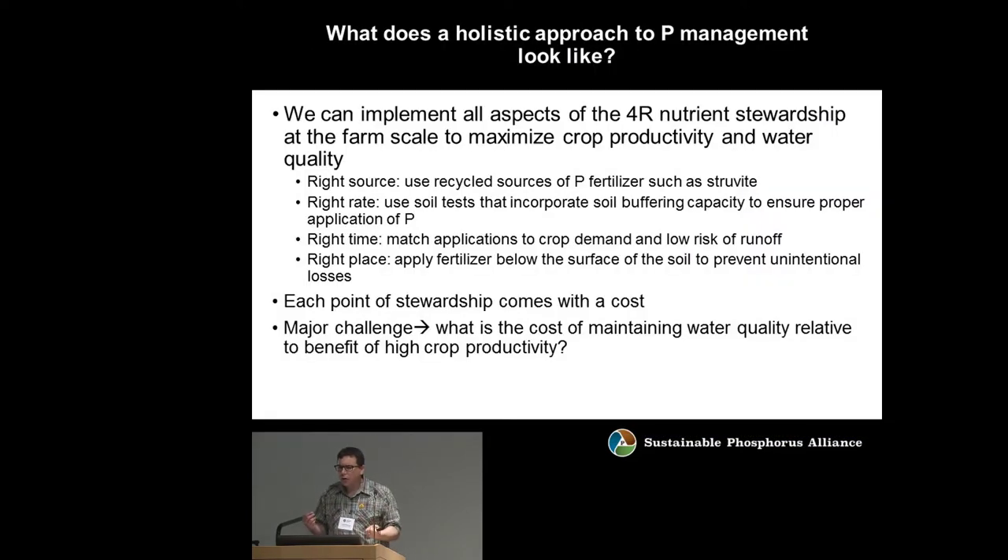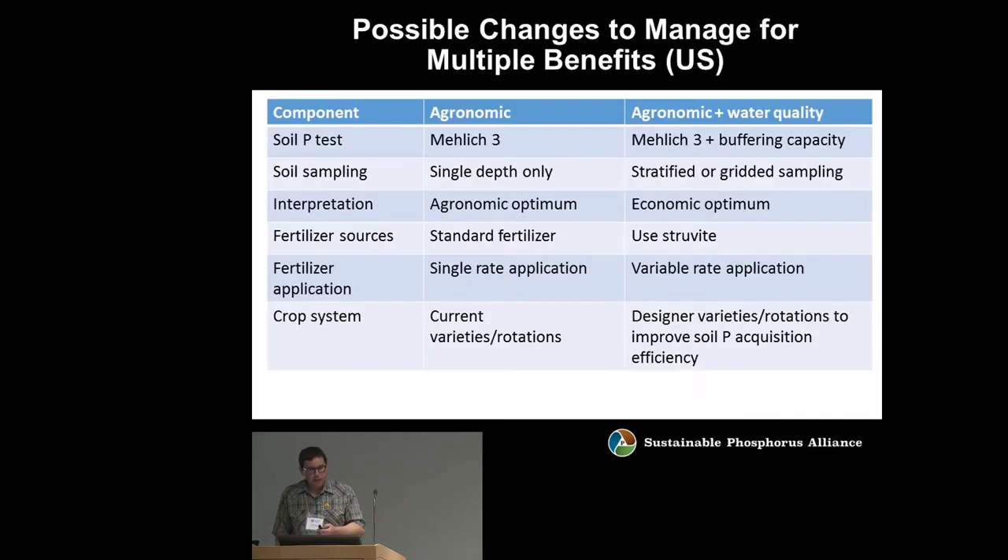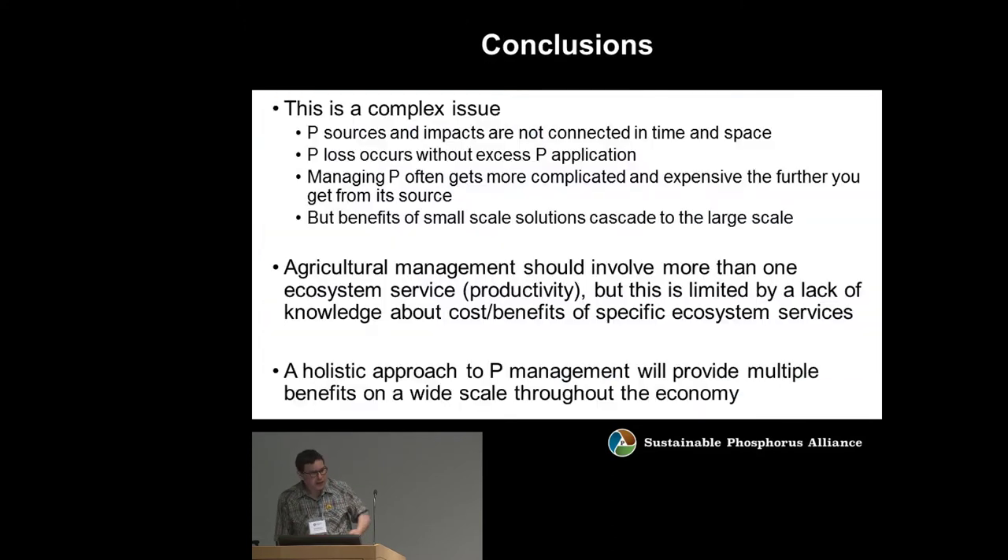What does a more holistic approach to P management look like? We can implement all aspects of four R stewardship — using recycled sources of P, applying the right rate based on soil tests, incorporating soil buffering capacity, matching timing of applications to crop demand and precipitation, and applying P below the surface to prevent runoff. Each of these comes with a cost, and our major challenge is addressing what it costs to maintain water quality relative to the benefit of high crop productivity. We could also shift from simple Mehlich-3 soil P testing to methods that incorporate soil buffering capacity and P storage.